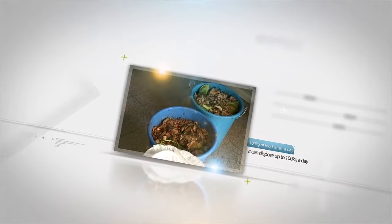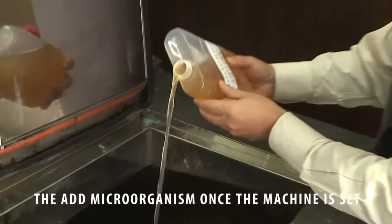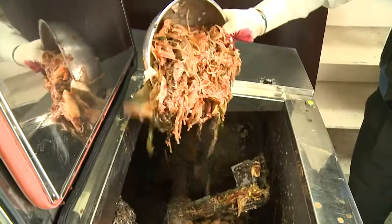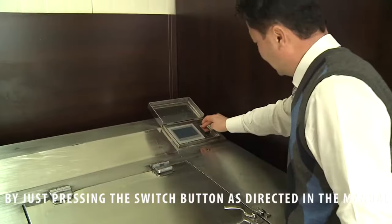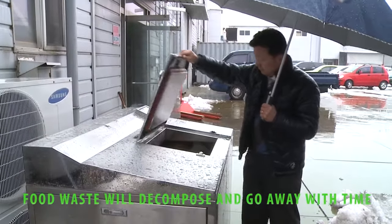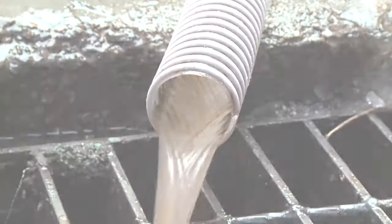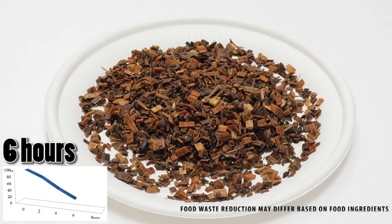It can dispose of up to 100 kilograms of food waste a day. Set the wood chip and add microorganism once the machine is set. Put in the food waste. By just pressing the switch button as directed in the manual, the food waste disposal will take care of everything. Food waste will decompose and go away with time. More than 90% of the food waste will be reduced and decomposed after 8 hours. Food waste reduction may differ based on food ingredients.